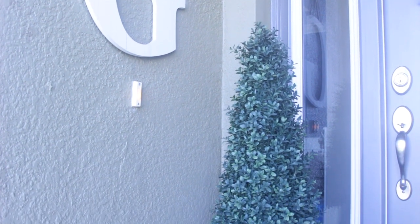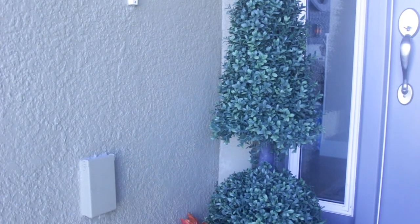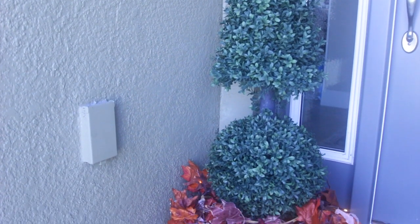Next I added some festive pre-lit garland that's battery operated and easy to turn off and on down around the base of each topiary.